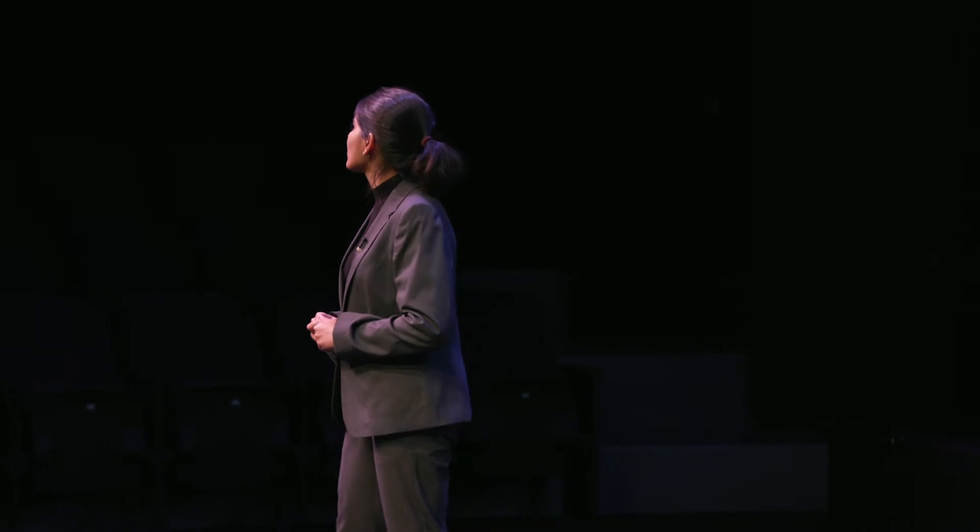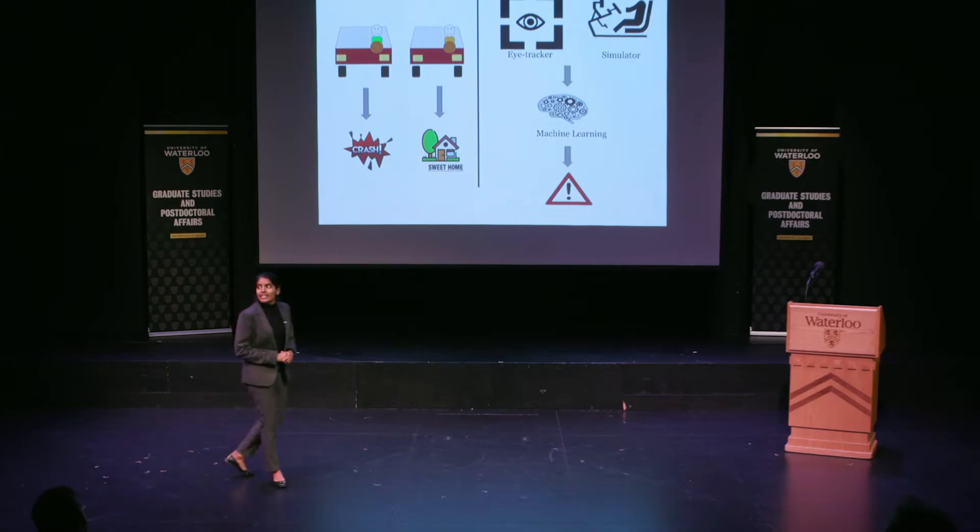Now you can stop imagining. All of this happened while you were driving, and this kind of distraction is called cognitive distraction. It's generally referred to by the phrase, 'I'm on the road, but my mind's often elsewhere.' It's a problem, and we have all experienced it.